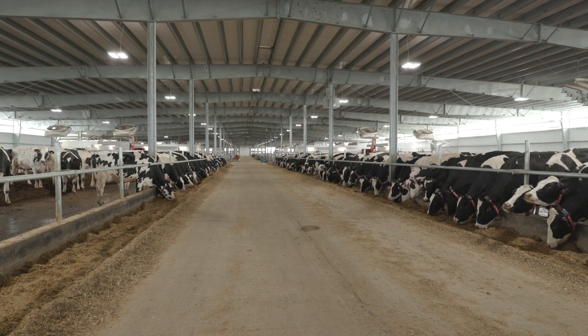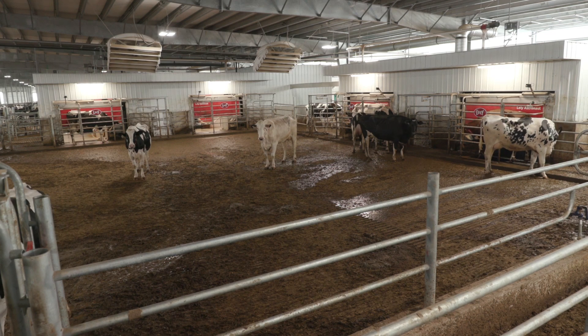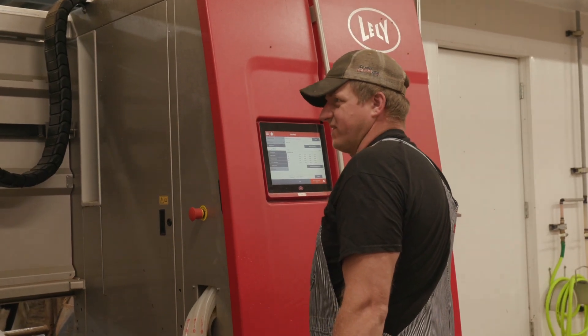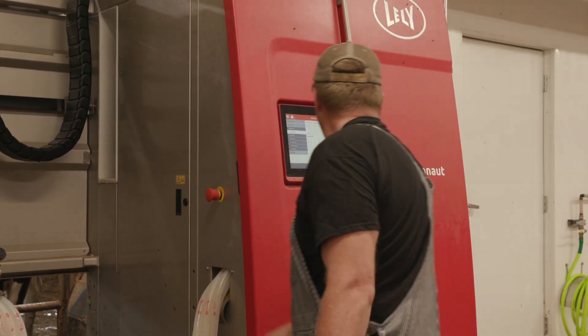One of the buzzwords in our industry as we evolve is robots versus rotaries. For us here at ST Genetics, the decision was robots right from the beginning. We never really considered a rotary even though we are a large herd and handle large numbers of animals, because we wanted to have that individual connection to the cow that Lely offers with the free flow design.